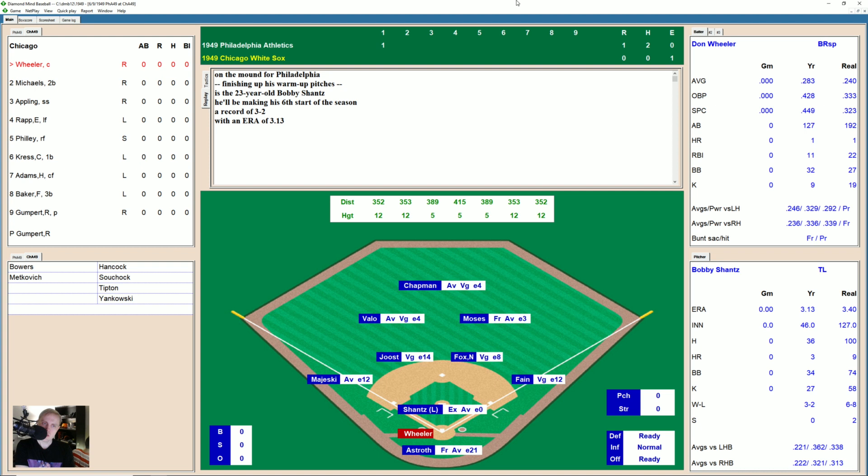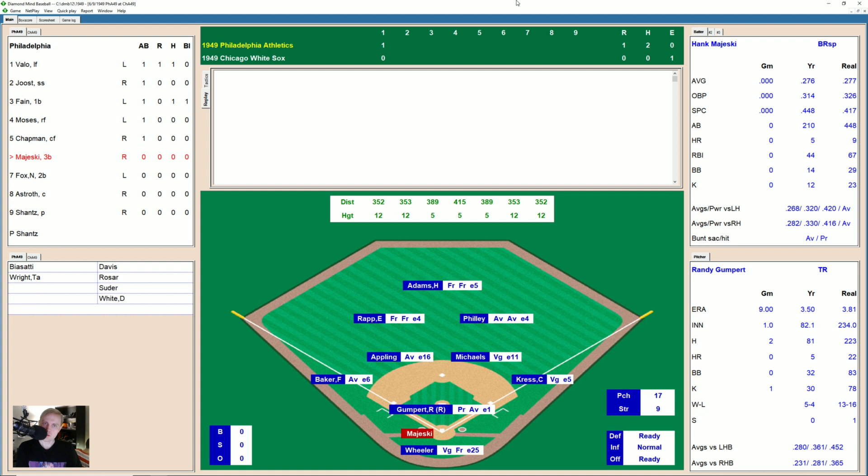A missed play in the outfield leads to the first run for the Athletics. Here comes Don Wheeler, who takes a strike. Curve outside, 1-1. Ground ball, shortstop — Joost — the first one away. Cass Michaels flies out to left field, Vallo's got it, two away. Here's Luke Appling. Grounded wide to third, 0-1. Inside fastball, 1-1. Low, 2-1. Ground ball right side — Fox, the second baseman, on to first. We go to the top of the second.